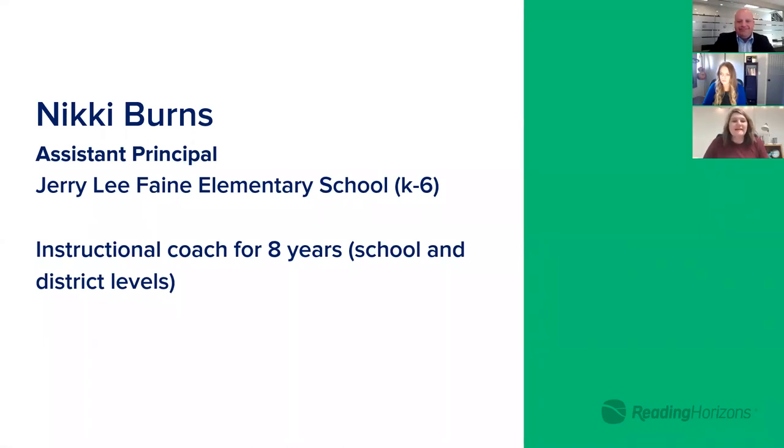Thank you Reading Horizons for allowing me to come and share my testimony about what we feel about Reading Horizons in our school system. I'm in Dothan, Alabama. It is a 9,000-student school district in Lower Alabama on the Florida-Georgia line. We purchased Reading Horizons two years ago for our entire district. At that time I was at the district as an instructional coach, and we implemented it for intervention only at the time.